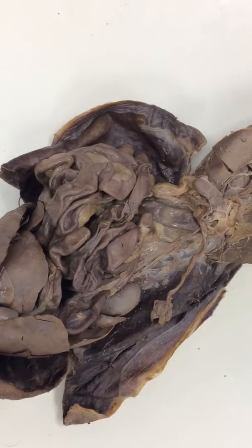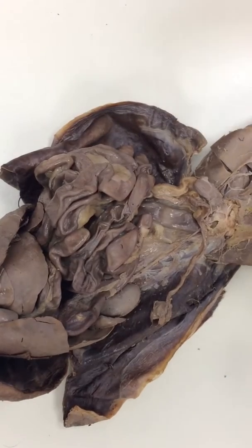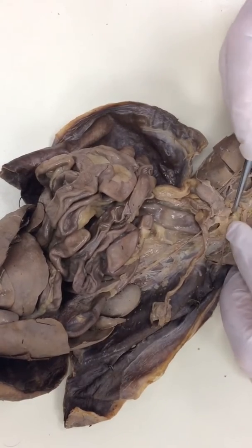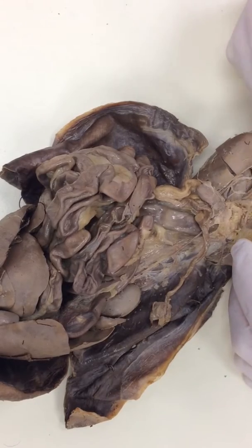All right, let's do the review of the male and female reproductive systems. We're going to start with female parts you need to know. Remember, any part of the female reproductive system from the pelvis to the external opening is called the vagina.